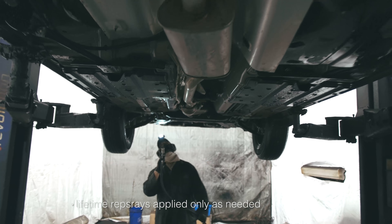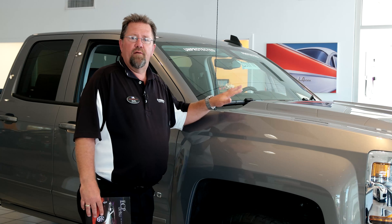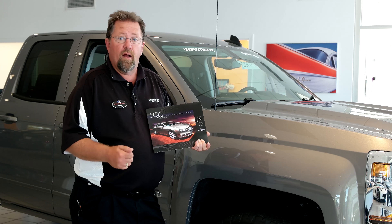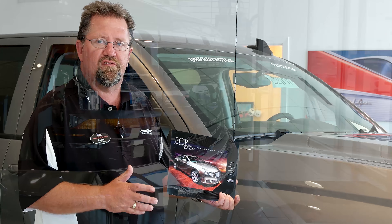Plan A does cover a scheduled lifetime of resprays to the undercoat as needed. Next, we do a Teflon coating which is the paint protection. The Teflon coating covers bird droppings, tree sap, and bugs — it just helps them come off a little easier and keeps them from staining.